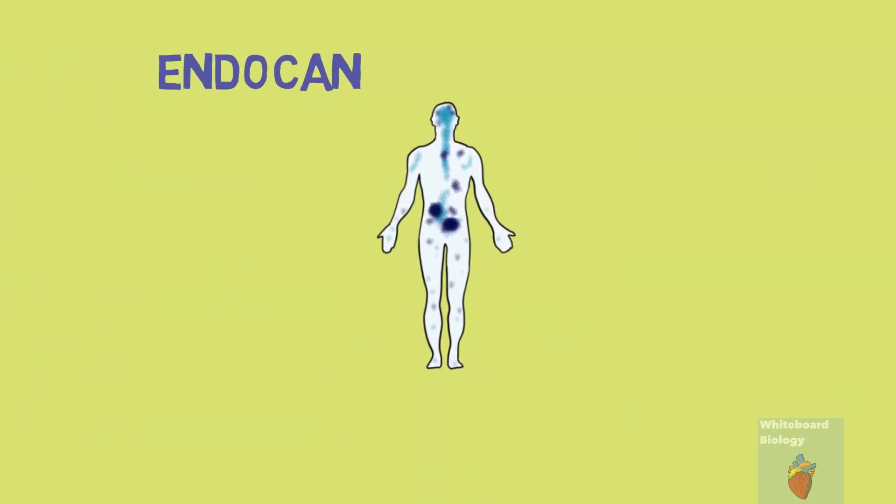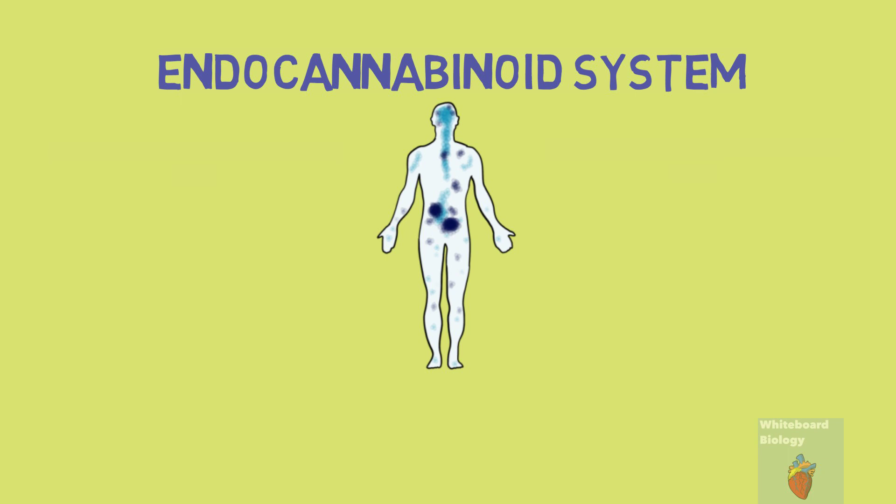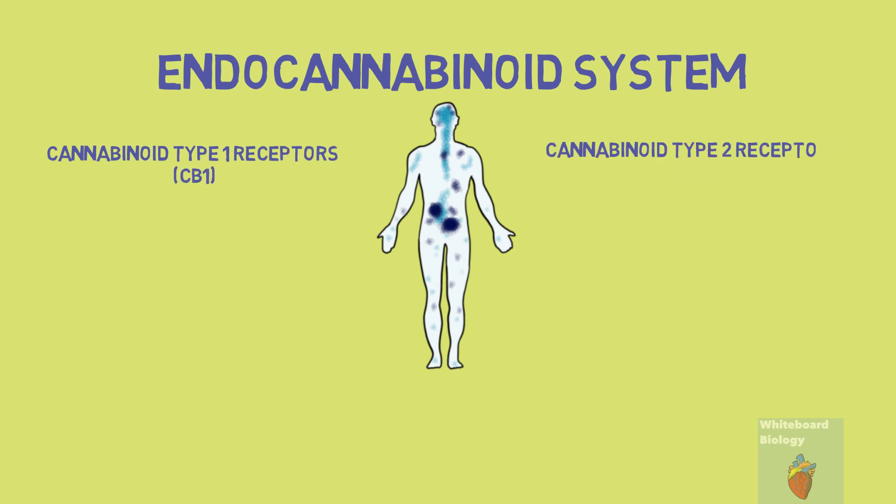Well, in the body we have the endocannabinoid system. This consists of two G-protein coupled receptors called cannabinoid type 1 receptors and cannabinoid type 2 receptors.